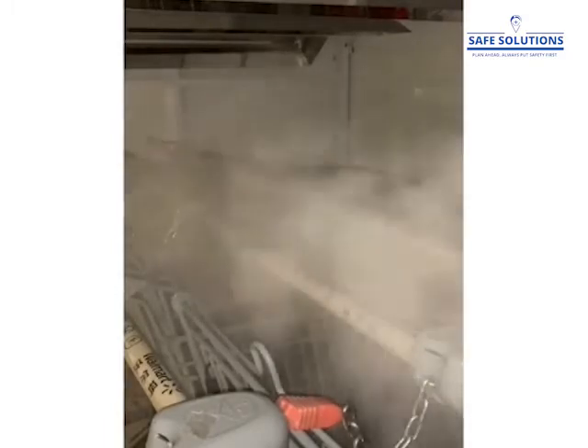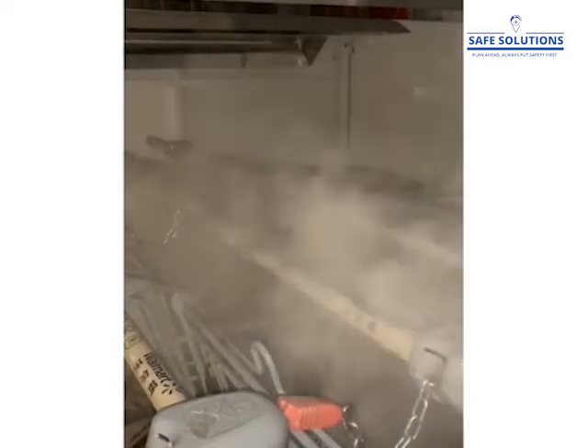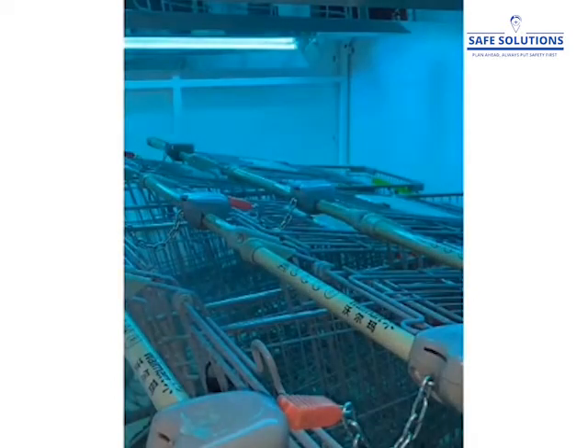It reduces chances of exposure of deadly viruses and infections to the employees and customers. The NIMBY Vault is operated using a touchscreen, which is very user-friendly.